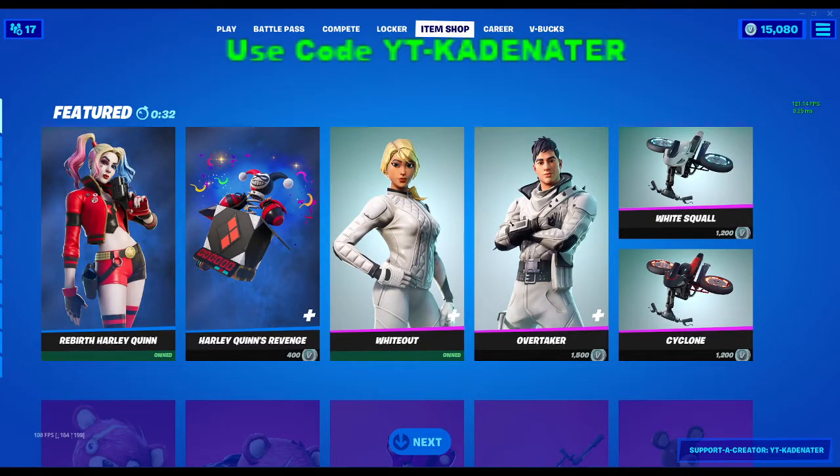What is up everyone, welcome back to my channel. I'm Kay Lator, back in another Friday item shop review video. We have 28 seconds left into the new item shop and I don't really know what's gonna be coming out.